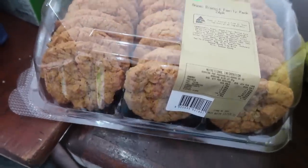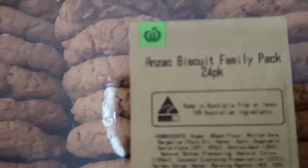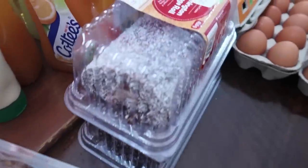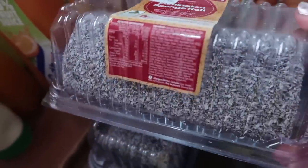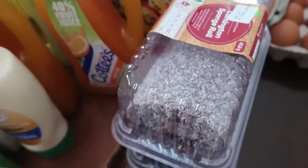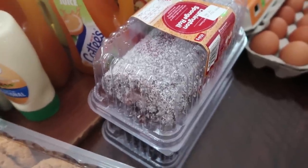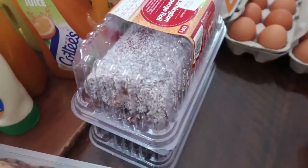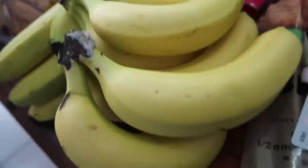We've got some Anzac biscuits for tomorrow's morning tea — quite the favourite around here. And these lamington sponge rolls we like to freeze for an afternoon tea or morning tea on the weekend. They're really good from the freezer — if you cut them while they're still frozen, all the cream inside stays frozen which is delicious.